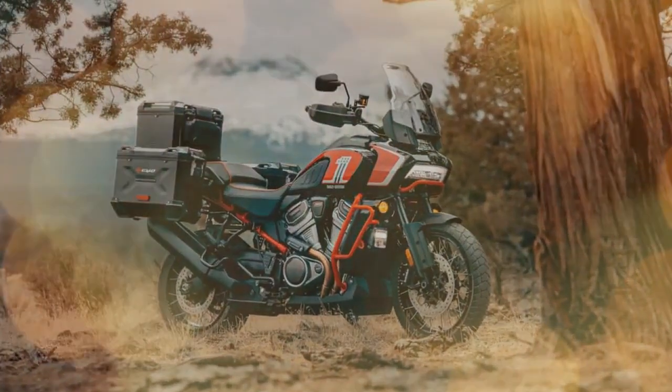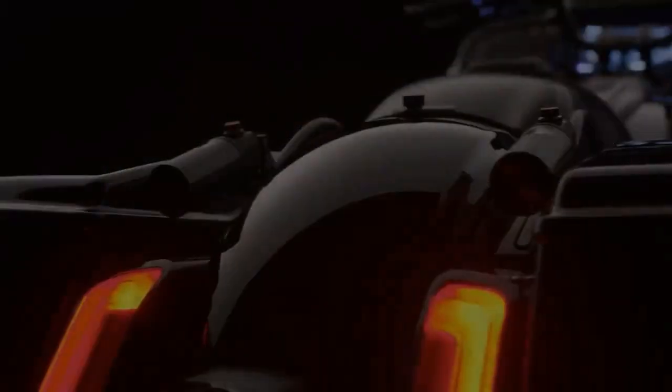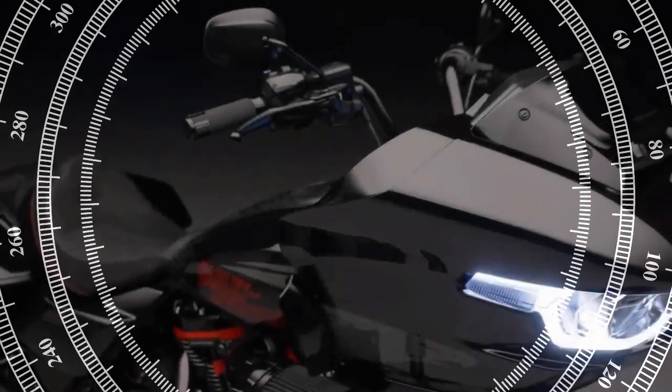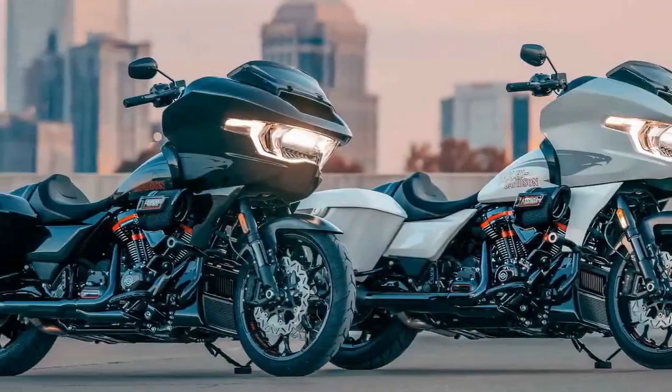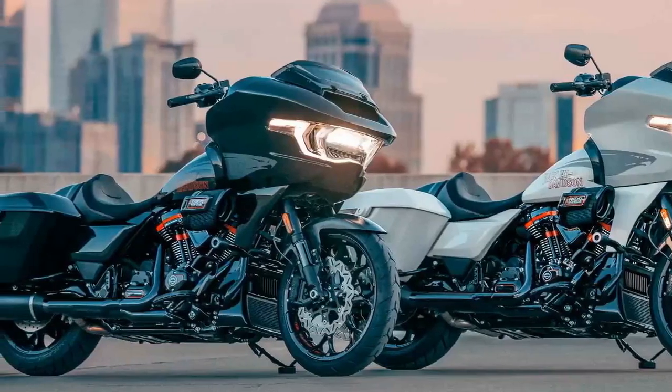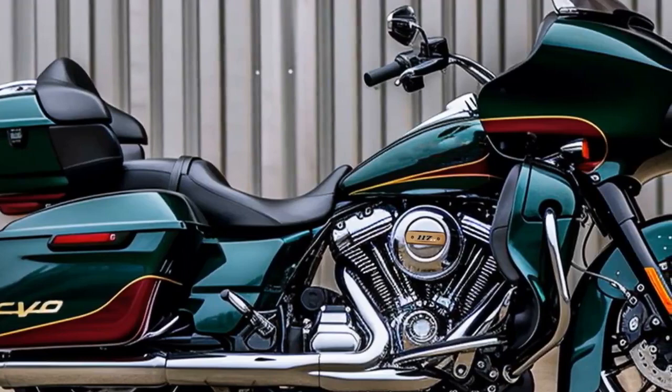Celebrating its 25th anniversary, Harley's Custom Vehicle Operations line introduces the formidable CVO Road Glide ST, its most performance-oriented limited-edition model yet. Notably, Harley attributes the inspiration for this model directly to its involvement in the Moto America Mission King of the Baggers Championship, marking the first time that development has seamlessly transitioned from the track to the showroom.